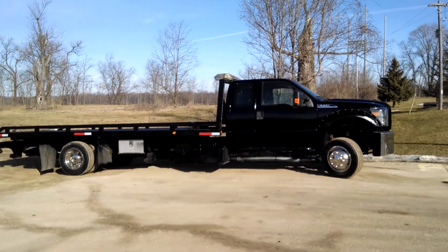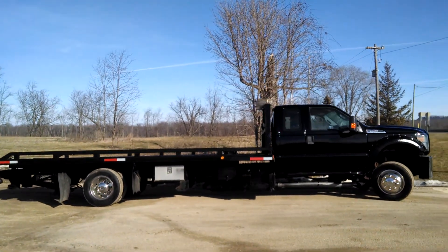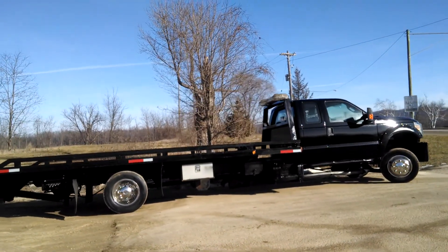2011 Ford Super Duty, kind of an interesting unit. It has a 5.9 coming in it, so it doesn't have all the emission crap on it.